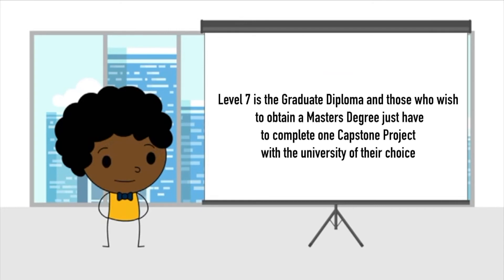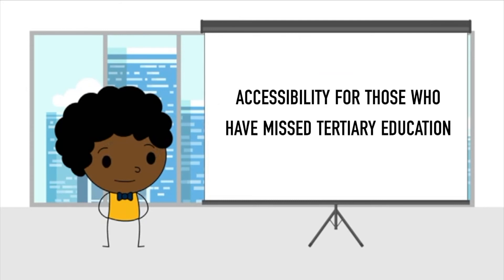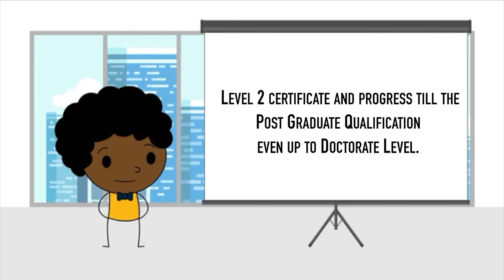Level 7 is the graduate diploma, and those who wish to obtain a master's degree just have to complete one capstone project with the university of their choice. Ensuring accessibility for those who have missed tertiary education due to various factors, our Wilmington Metropolitan University School of Hospitality allows those with a minimum of nine years of formal education to enroll into our program at the Level 2 certificate and progress all the way to postgraduate qualification, even up to doctorate level.